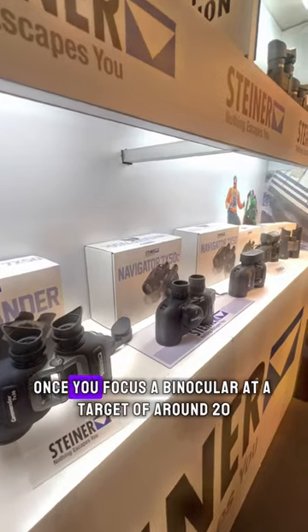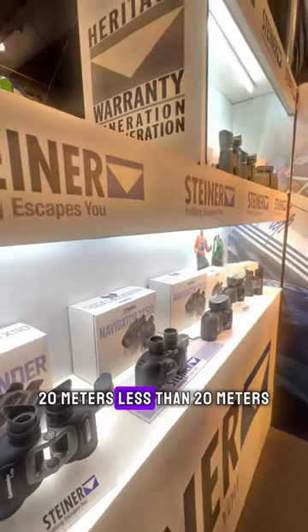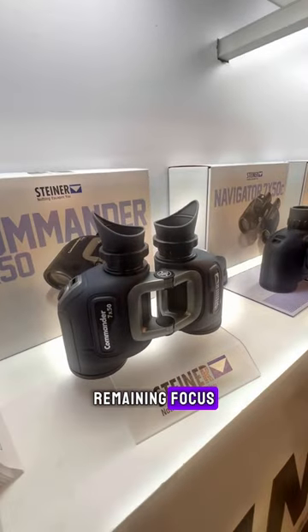Both binoculars have pearl prisms inside. With the sport auto focus feature, once you focus at a target of around 20 meters or less, anything from 10 meters and beyond will remain in focus.